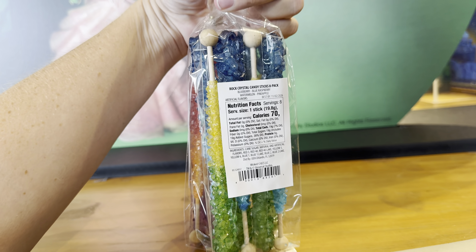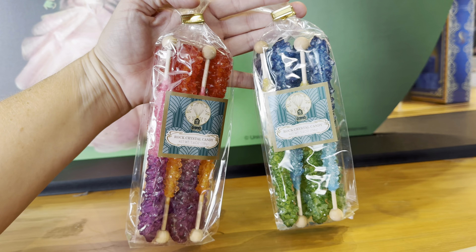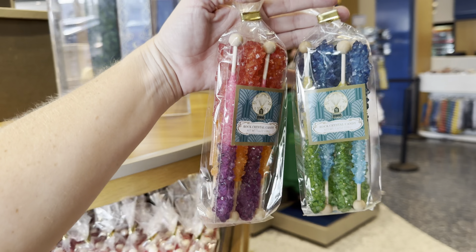There are Funko Pops. It looks like we only have Fiero and Madame Morrible, and these are $20 each.